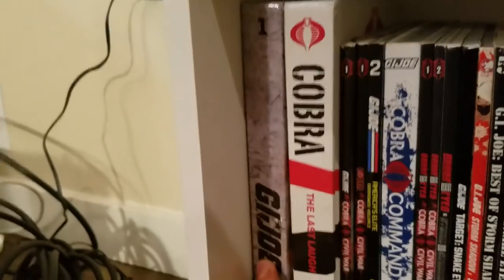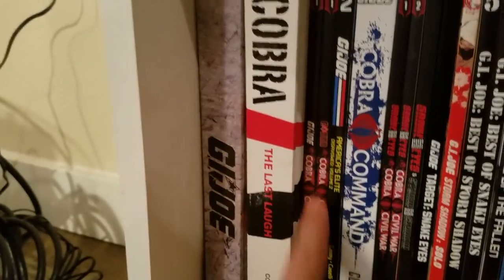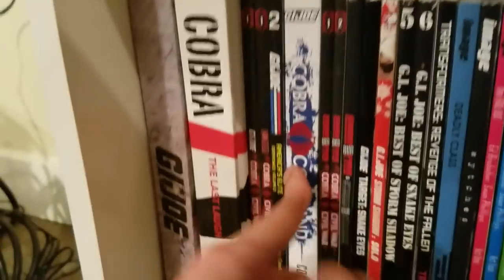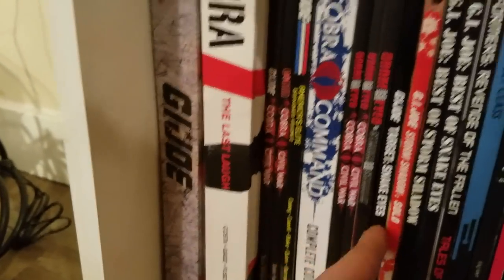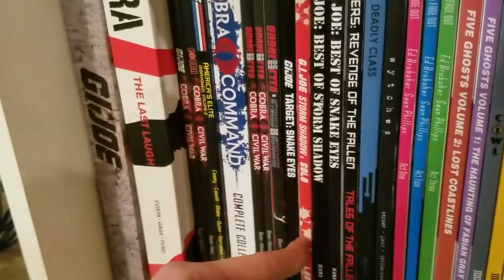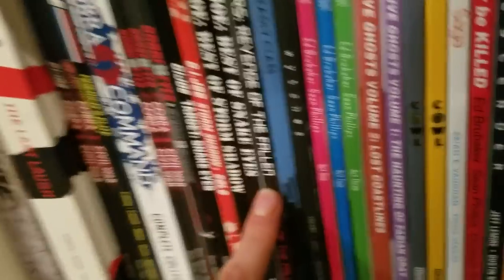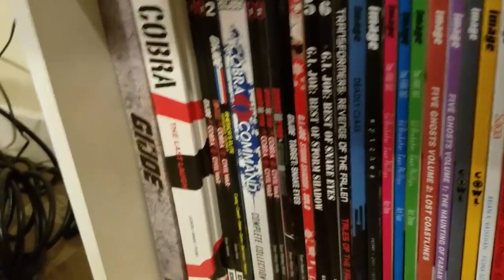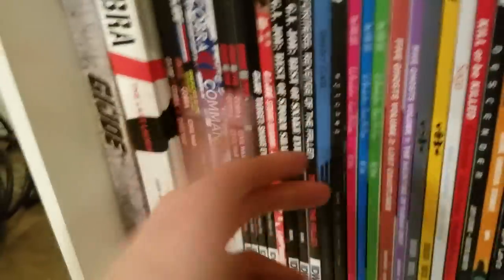Then this is where all the indie stuff is. We got G.I. Joe IDW Volume 1 — Chuck Dixon's run on G.I. Joe. G.I. Joe: The Last Laugh, one of the most underrated graphic novels of all time. G.I. Joe: Cobra Civil War, Cobra Command which is after Cobra Civil War when a new leader takes over — really good. Snake Eyes: Cobra Civil War Volumes 1 and 2, Snake Eyes and Storm Shadow, Target: Snake Eyes which is a fantastic book. G.I. Joe: Storm Shadow Solo, which I wish they'd do more of. And G.I. Joe: Best of Storm Shadow and Best of Snake Eyes. There's also a Transformers: Revenge of the Fallen book I never read — it came bundled with the G.I. Joe books I bought on eBay.